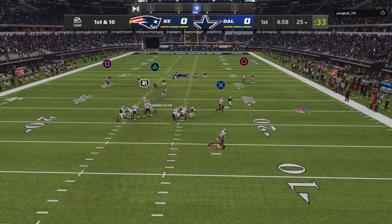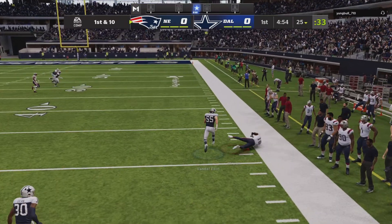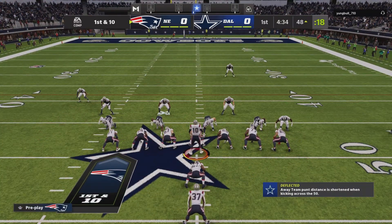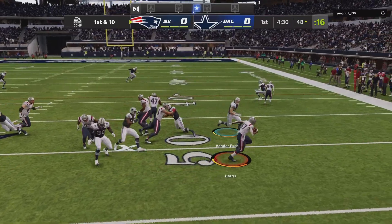They go play action here on first down. That's caught by Myers. They came right out on the first play and attacked the middle of the field for a big gainer and a first down.